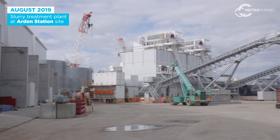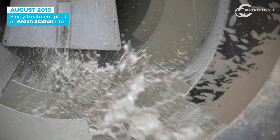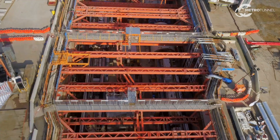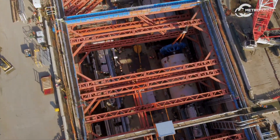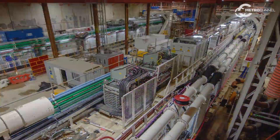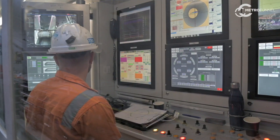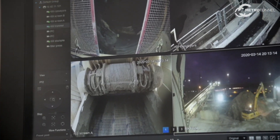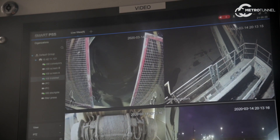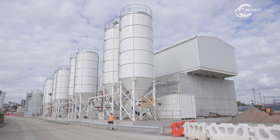The slurry treatment plant is required to separate the spoil coming out from the TBM, and it's also used to produce new slurry to facilitate the tunnelling process. It caters for two tunnel boring machines and works in parallel with the TBM. Whenever the TBM is operating, the slurry treatment plant will be operating, and we also run the plant when the TBM is stopped to continue the filtration and separation process.